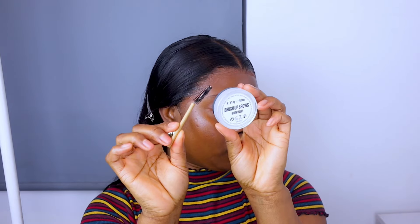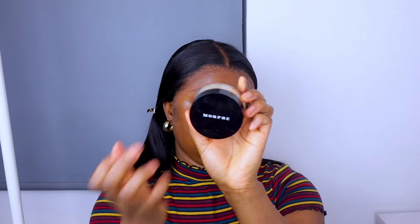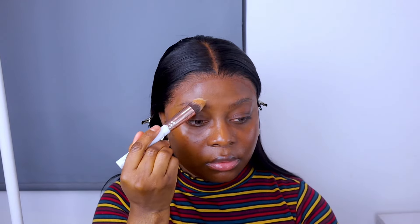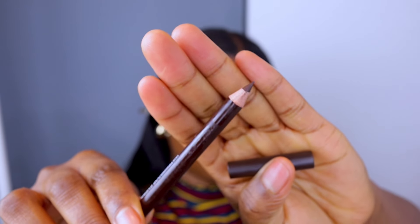Once my skin is all prepped and ready, I'm going to do my eyebrows. I am using the Brush Up Brow by Beauty Bay and I'm going to use the spoolie to brush up my brows and make sure everything is laid properly. Then I go ahead and use the Morphe setting powder to set my brows, and then I use a brow pencil to shape and draw out my eyebrows — just a normal dark brown pencil, outlining my brow.